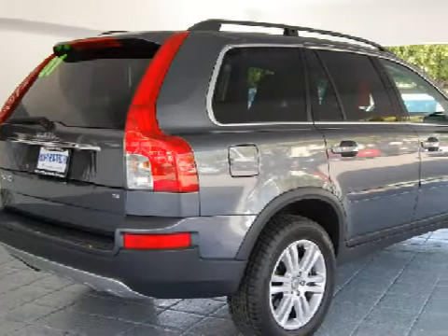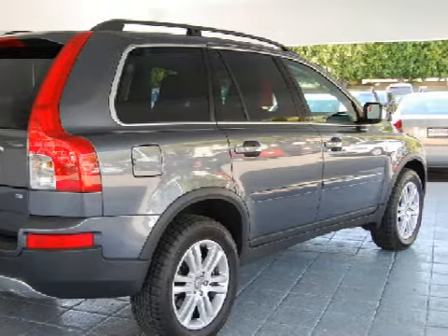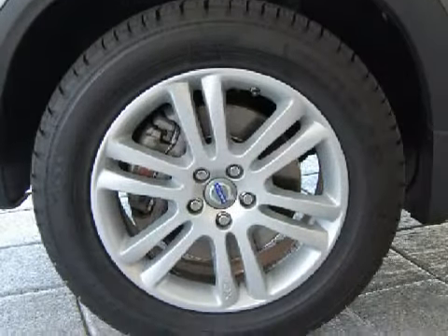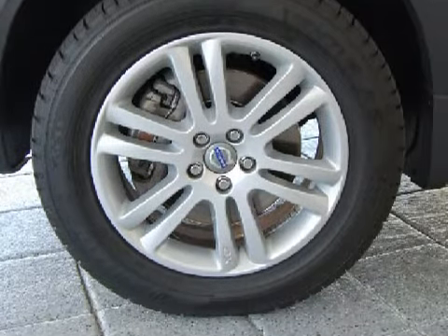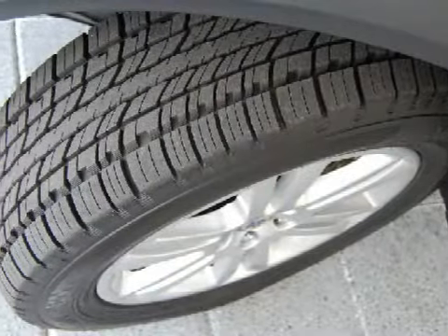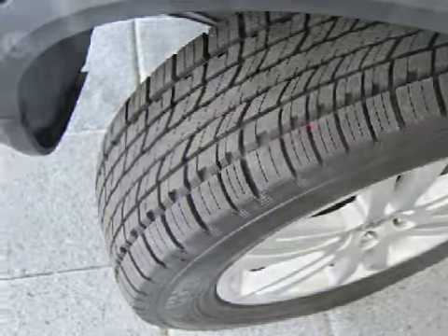It also gets an estimated 22 miles per gallon on the highway and 17 in the city. Carfax estimates that this vehicle has had one owner, and for your comfort this SUV has a built-in garage door opener and a ventilation system with micro-filtration. It also qualifies for the Carfax buy-back guarantee.